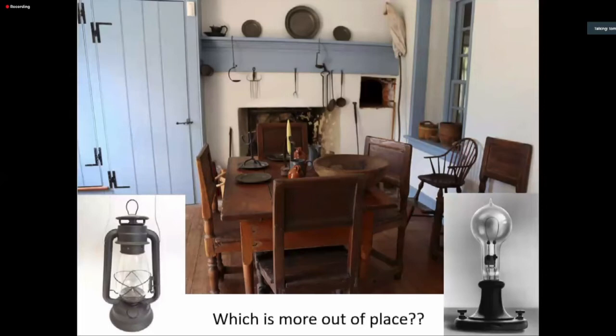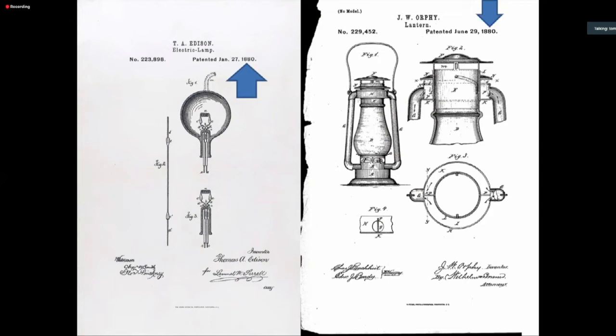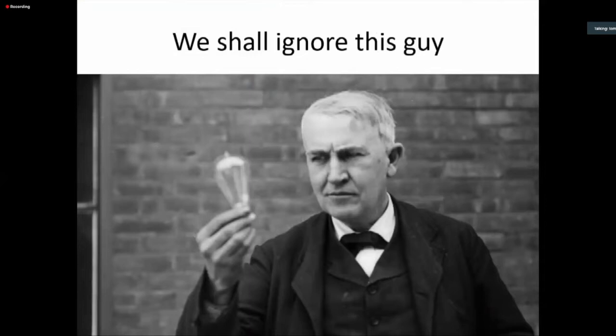Here's a little quiz: which is more out of place in this nice early American kitchen — the lamp on the left or the lamp on the right? Edison's electric lamp was actually patented earlier than this cold-blast kerosene lantern. So many modern people might think the electric light is more recent, but not really. I'm not going to talk much about electric light tonight — we'll leave Edison out of the conversation.